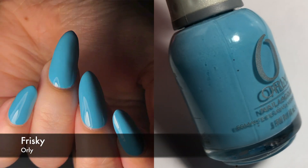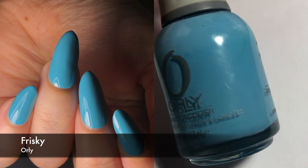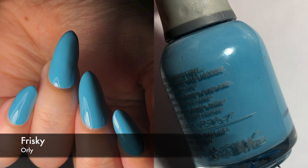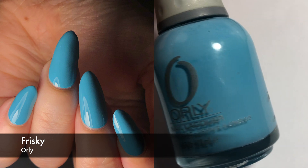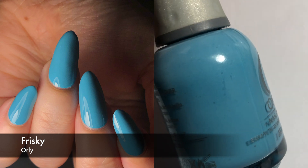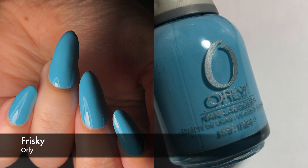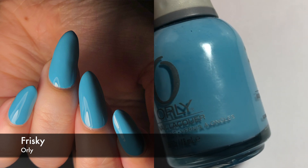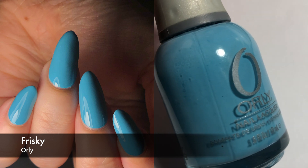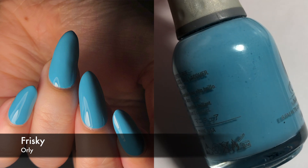Next I have an Orly polish. I don't tend to review many Orly polishes because I don't really have that many, but this one is called Frisky. It's kind of like a light blue, but it has a little bit of green in there too — it's hard to call something like this turquoise because it's mostly blue. Either way, this was pretty good. It had a good formula. It only took me two coats to get it opaque, and I like this particular tone of blue slash turquoise. I really like this one.